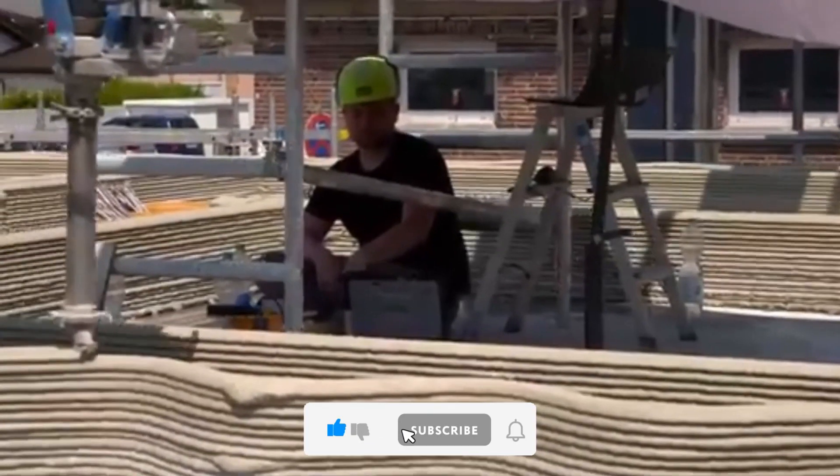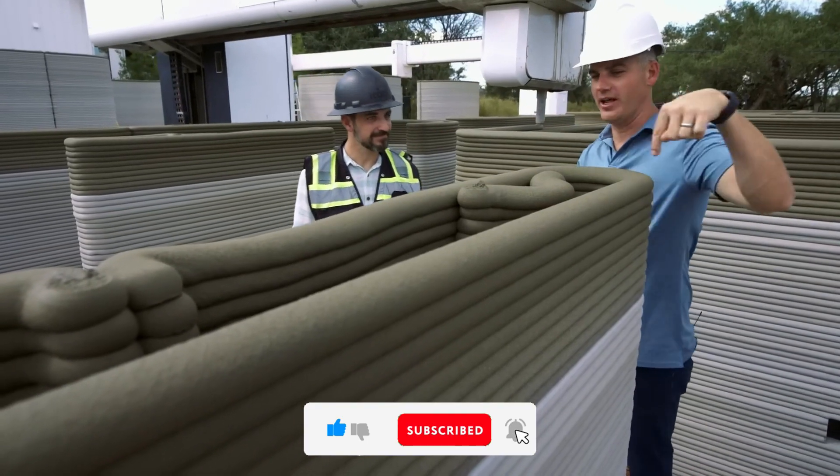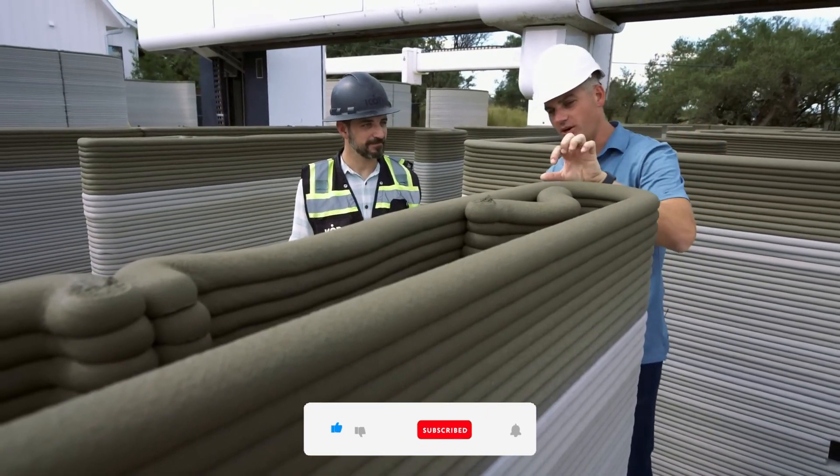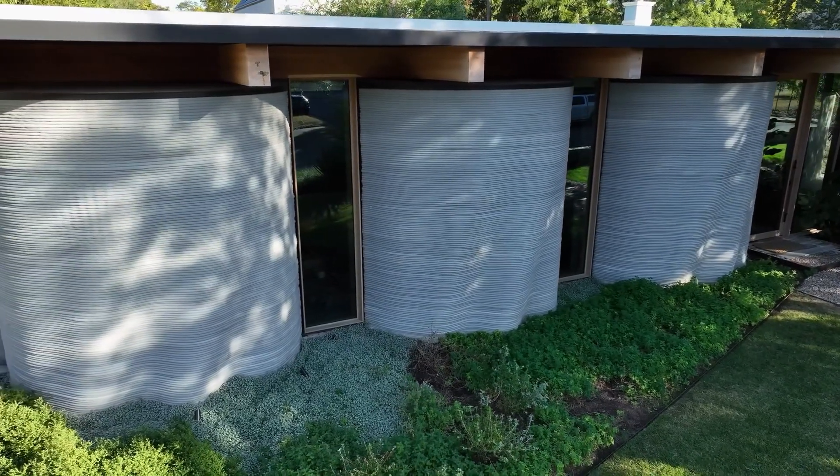Unlike traditional construction, which requires a workforce, heavy machinery, and months of labor, the 3D House Printer creates durable, customizable homes in just a few days. Its ability to use eco-friendly materials and minimize construction waste makes it a game-changer for sustainable living.